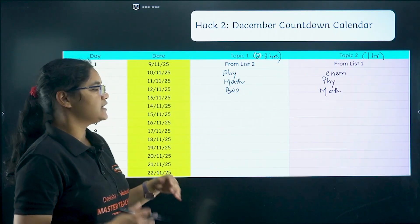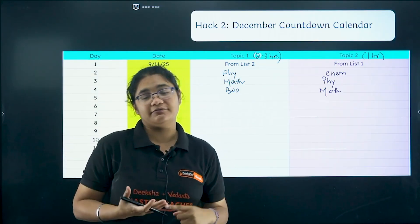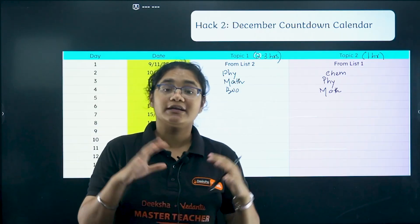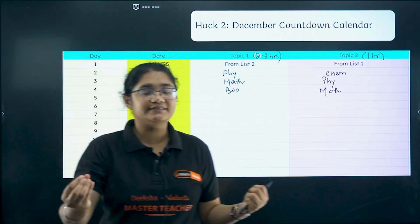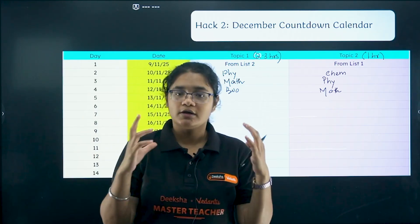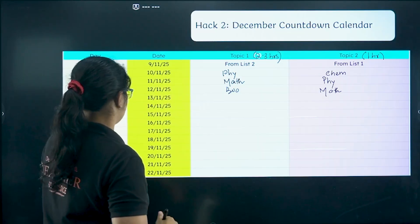Focus on the major subjects: physics, chemistry, maths, biology, and computer science. If English feels easy to you — and most students feel English is easy — you can keep it for Saturdays and Sundays just to read it. That is what is going to happen in your December calendar.